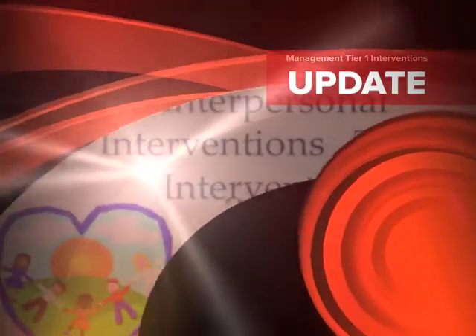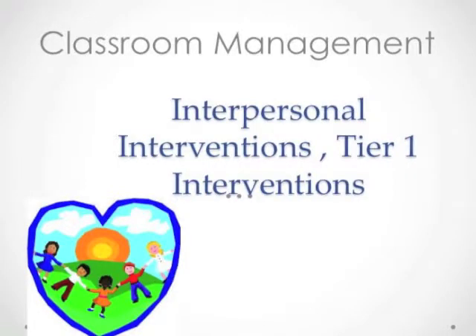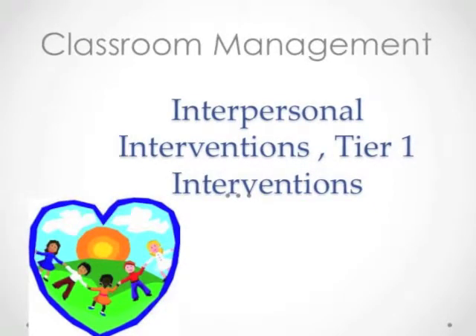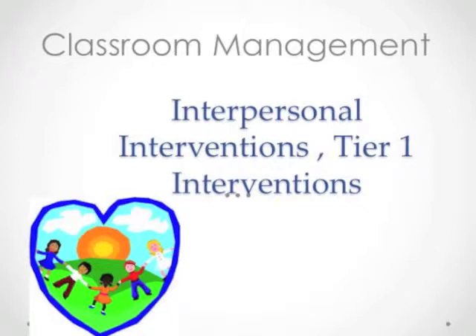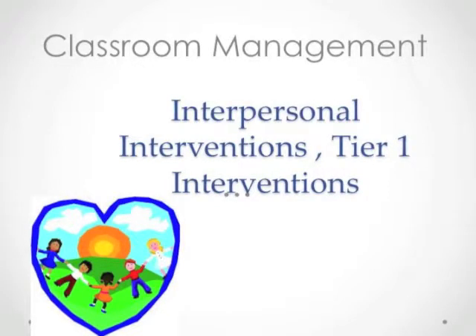Hello and thank you very much for pursuing professional development here in the Greater Johnstown School District. Today's module is going to focus on classroom management. We're going to move beyond the foundational aspects of classroom management that everyone needs to have in place and start to look at some of the skills that everyone needs to master in order to run their day-to-day classroom efficiently, effectively, and in a way that's safe for everyone involved. I'd like to call this interpersonal interventions — another way to think about this would be Tier 1 interventions for disruptive behavior. These are the types of things you can apply one-on-one in class as content is being conveyed, without stopping the class to have a meeting or in-depth discussion.